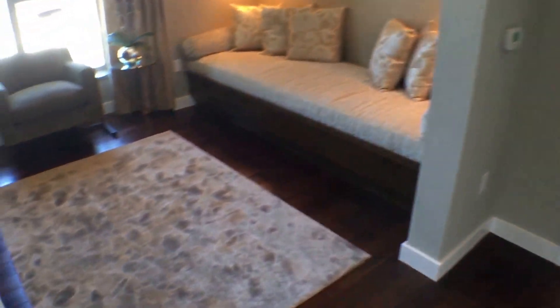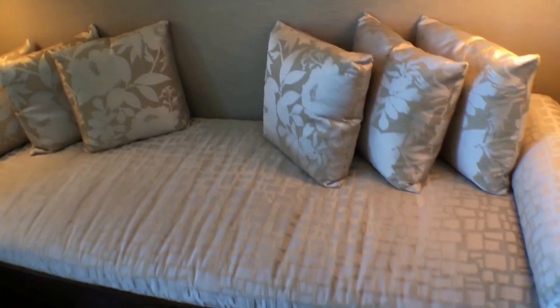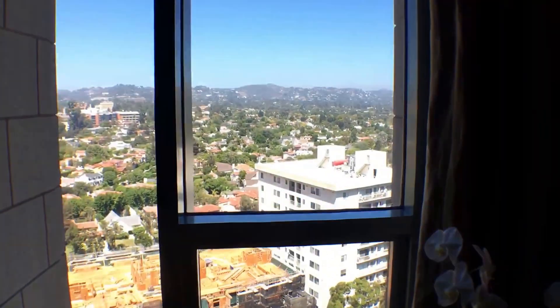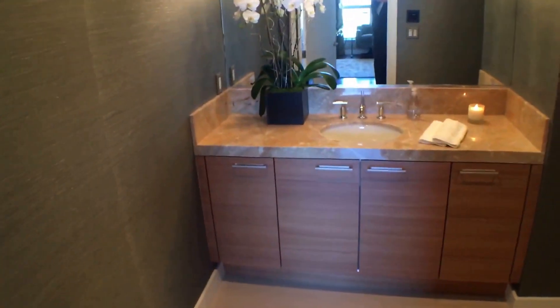On this side we have a wonderful den area. The den has a nice built-in lounge and a grass-woven type of cloth on the walls. There's a wonderful built-in bench with storage underneath, another beautiful picture window with views of the city and the corridor, and nice shelves for a television and collectibles. There are double closets here for the entryway. There's also a guest powder room — nice size, with beautiful silvery grass cloth walls, marble and wood finishes, and lovely limestone floors. Your guests have their own private restroom when visiting.